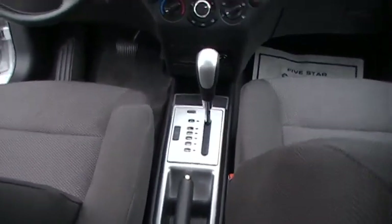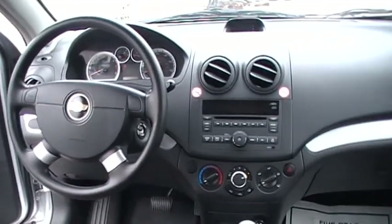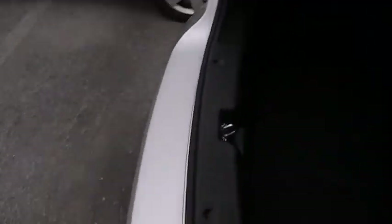Look at that gauge cluster system for the driver's cockpit. Easy to read, sporty, good-looking, and trim and features that you normally would expect on cars of a much higher trim level and much higher cost.